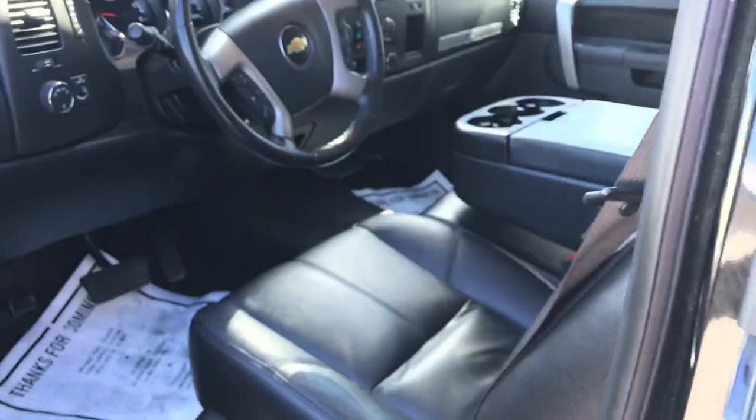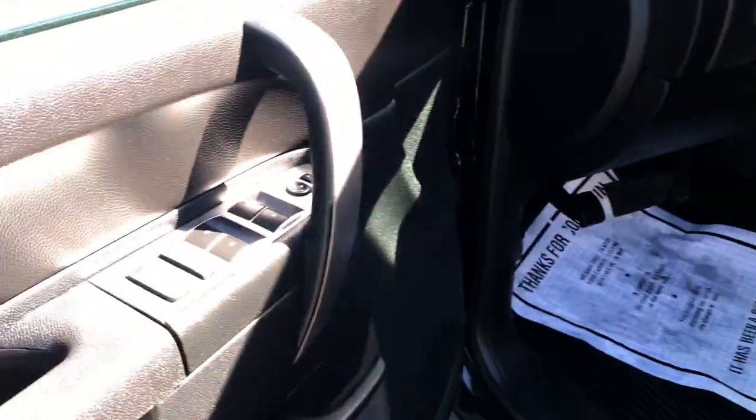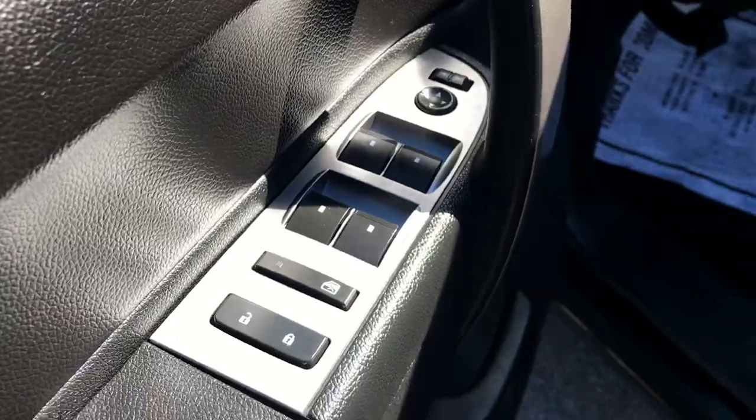Go ahead and take a look at the interior here. Got your black leather seats. That center console there actually will fold up and become a third seat if need be. The driver door panel here — you got power windows, mirrors, and locks. It's your power driver seat.